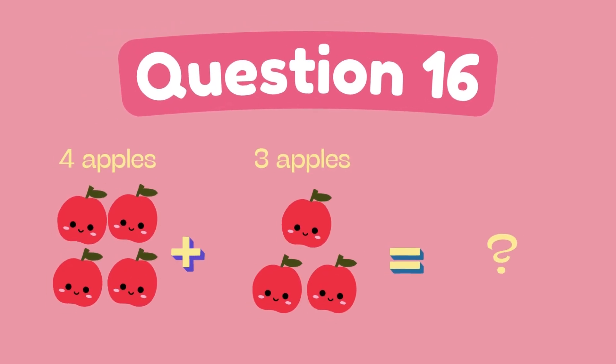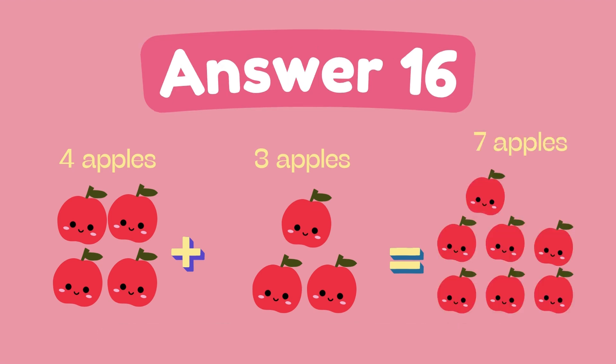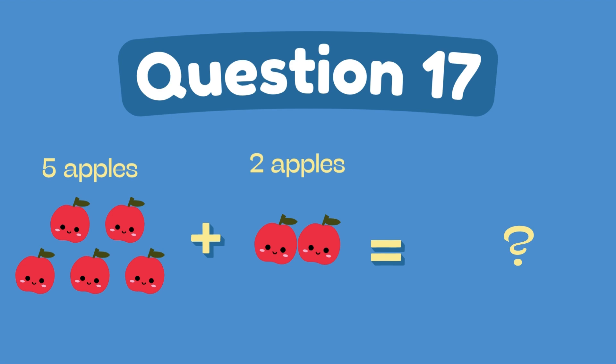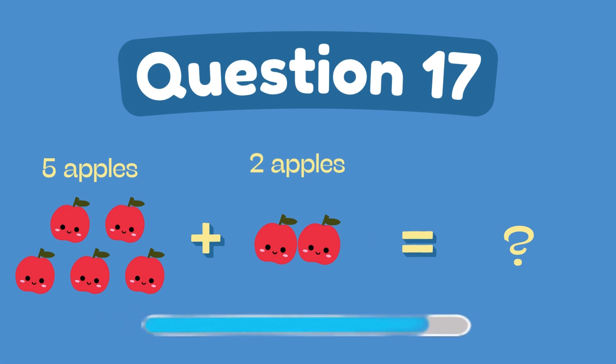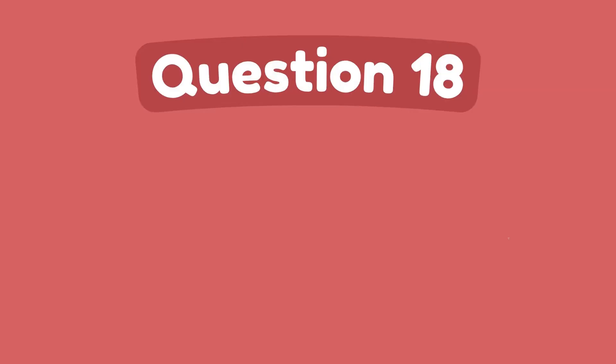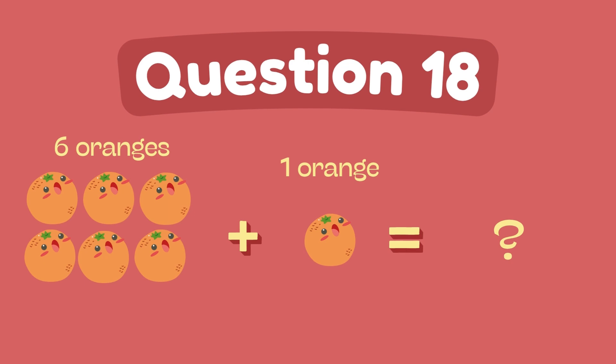What is 4 plus 3? The answer is 7. What is 6 plus 1? The answer is 7.